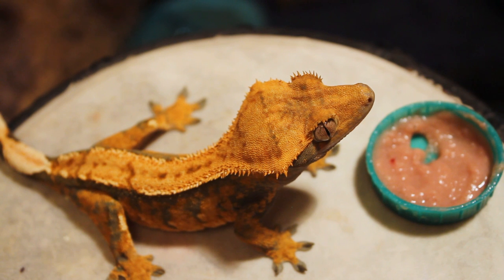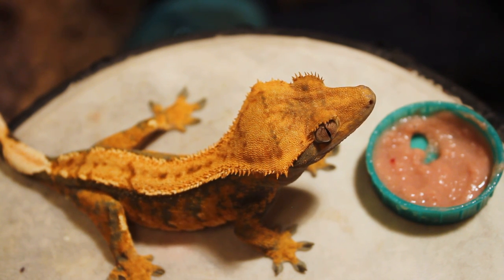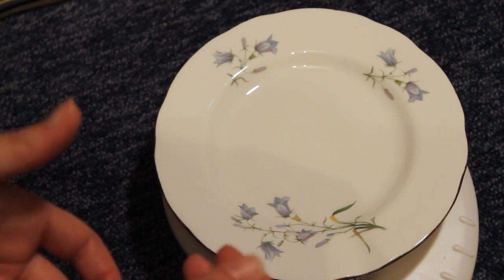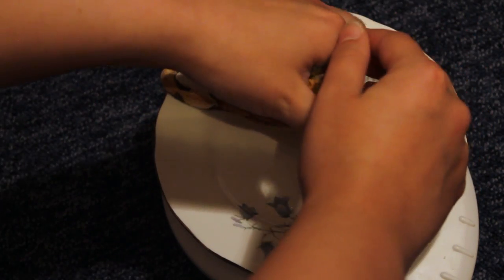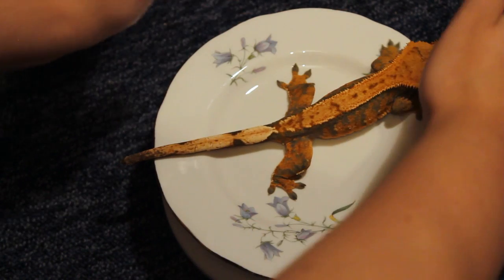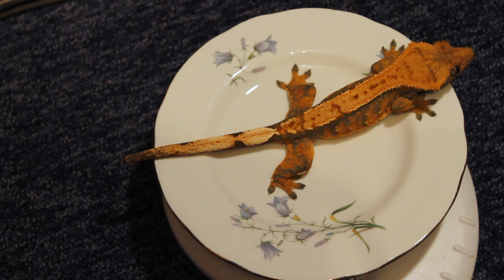I've given her some food and she's been eating it. What we're going to do is weigh her now to see how much she's lost by laying those two eggs. She was 40 grams on the 26th of August; today's the 6th of September. And she's 37 grams — wow! She's only lost three grams. Someone had told me crested geckos lose five grams per egg or five grams total from laying, so she's done pretty well.